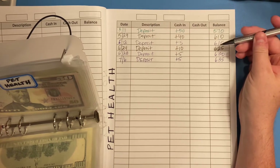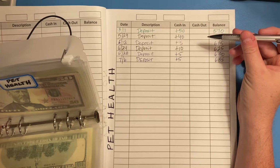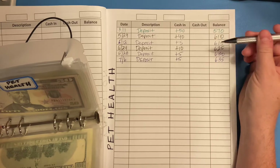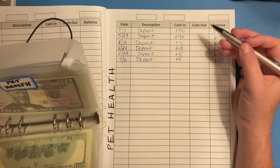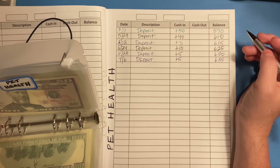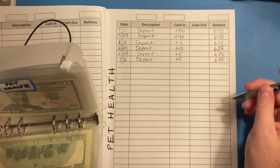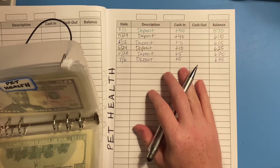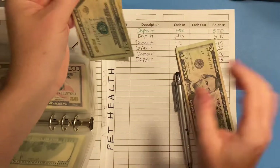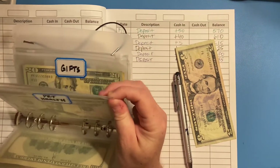What I really appreciate about sinking funds is that even when you can only add a dollar or five dollars, it builds up over time. Sometimes you might look at a dollar and say that's not going to move the needle — but over time it does matter and it does help build up your savings. Anything you can put toward your sinking fund is a good thing. I'll go ahead and take a five dollar bill and then we'll count all the pet health money together.